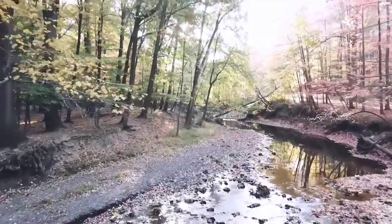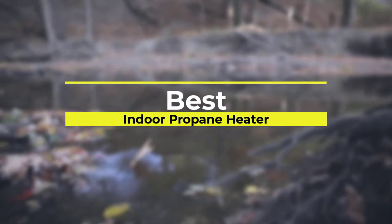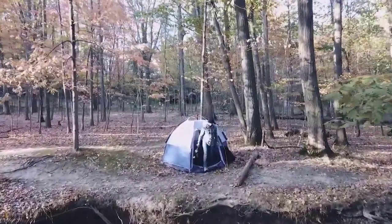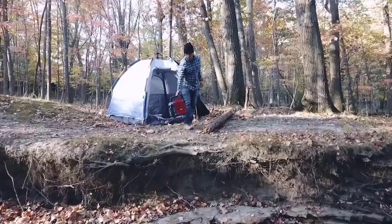Hello viewers! Welcome to Consumer Zone. Today, we are here with some of the best indoor propane heaters that work quite well. You can also find their details like major features and options in our buying guide to easily differentiate between them. This will allow you to buy the perfect indoor propane heater for your needs.